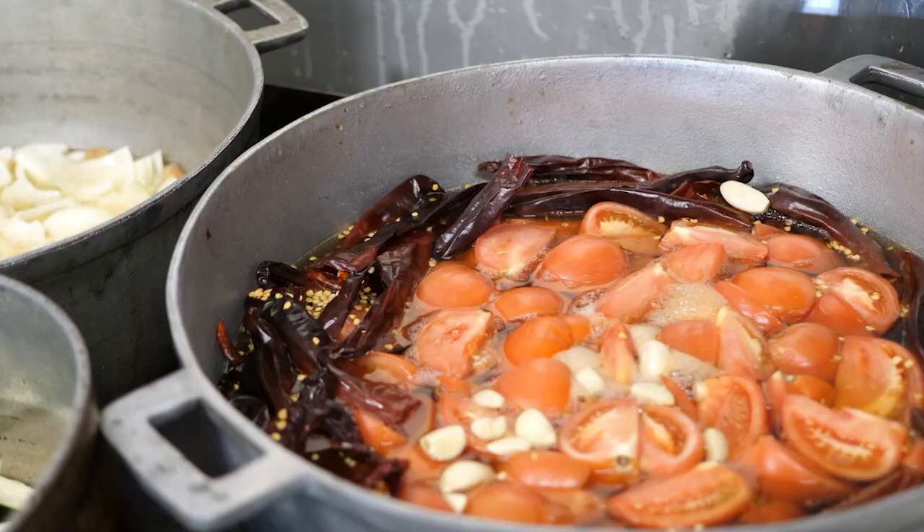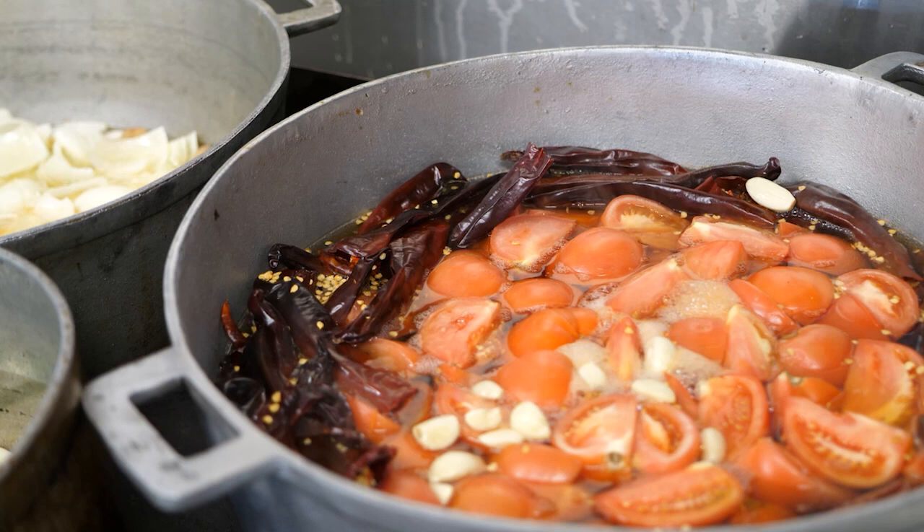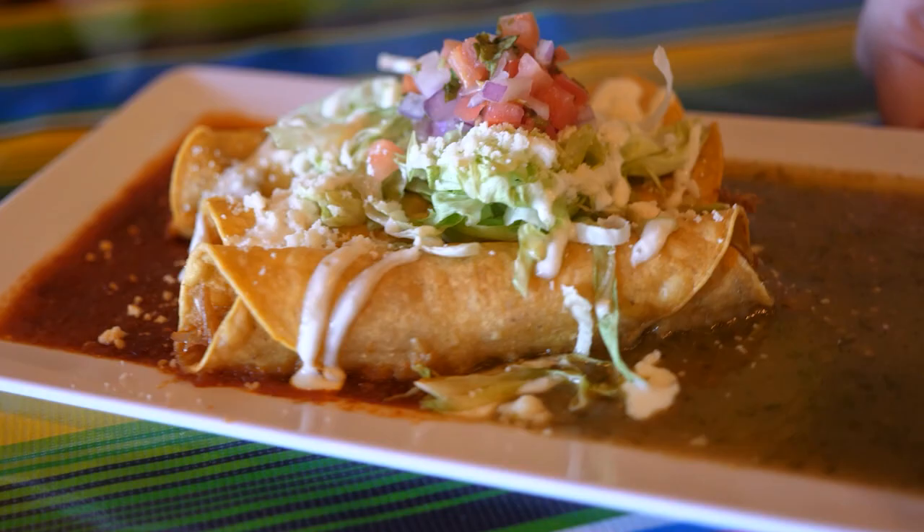The green sauce in this dish is made of tomatillo, and the red sauce is tomatillo with guajillo chiles. None of the dishes are spicy — none of our sauces are spicy — so that you can taste the flavors of our recipes. I always tell my crew in the kitchen: if you're in a bad mood, get out of the kitchen, because when you cook, you have to cook with love.